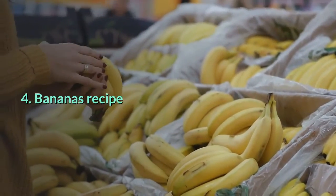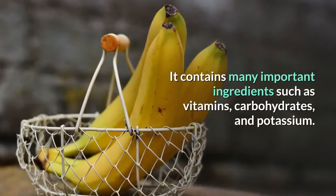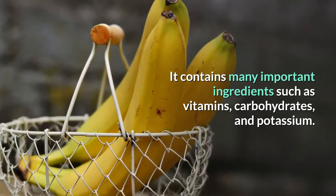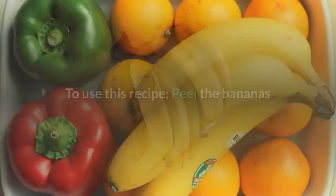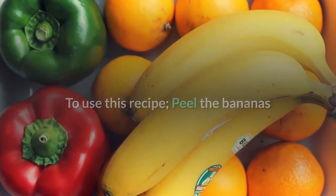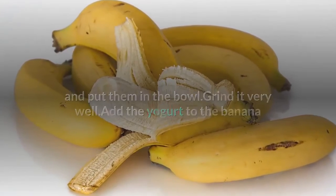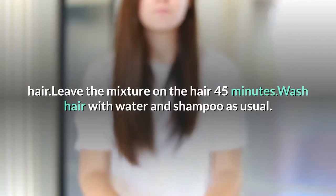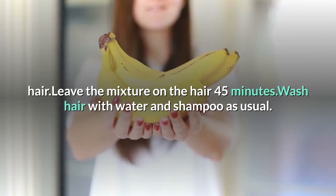Bananas Recipe. Bananas are a useful nutrient for hair. They contain many important ingredients such as vitamins, carbohydrates, and potassium, so they can strengthen the hair and prevent hair loss. To use this recipe, peel the bananas and put them in a bowl, grind well, add yogurt to the banana and mix the ingredients well, put the mixture on the whole hair, leave for 45 minutes, then wash hair with water and shampoo as usual.